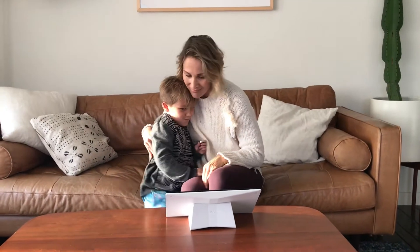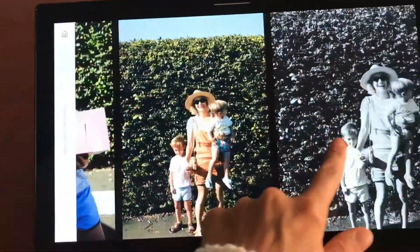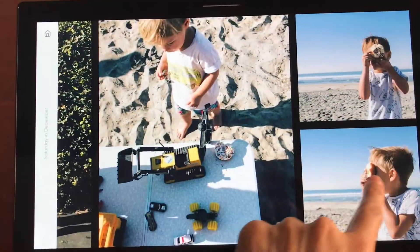Do you like our new album? Mmm. Thank you.